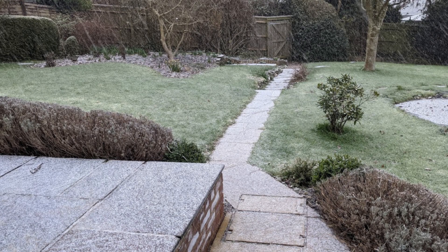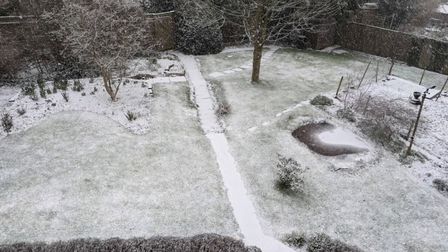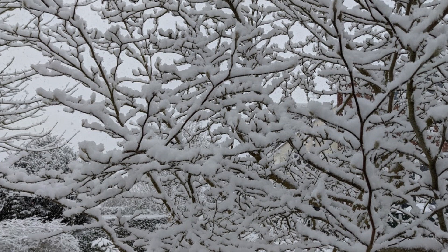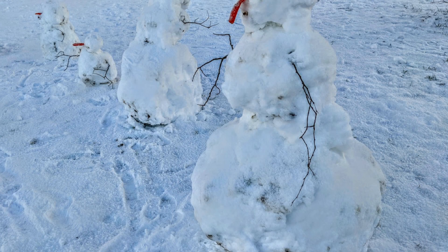Once it started, the snow came down thick and fast — so we went from this, to this, to this, and to this within the space of a couple of hours. The snow was wet when it fell, and with temperatures in the afternoon climbing a little bit above zero it became even wetter, making it ideal to make snowmen with. And of course there was the drip drip drip sound as the snow melted off the trees.